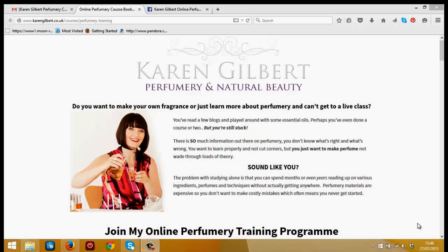Hi, it's Karen Gilbert here and I thought I'd make a quick video giving you a little background tour of my online perfumery training Level 1 course, so you can see what it is, what's included and what you'll learn.